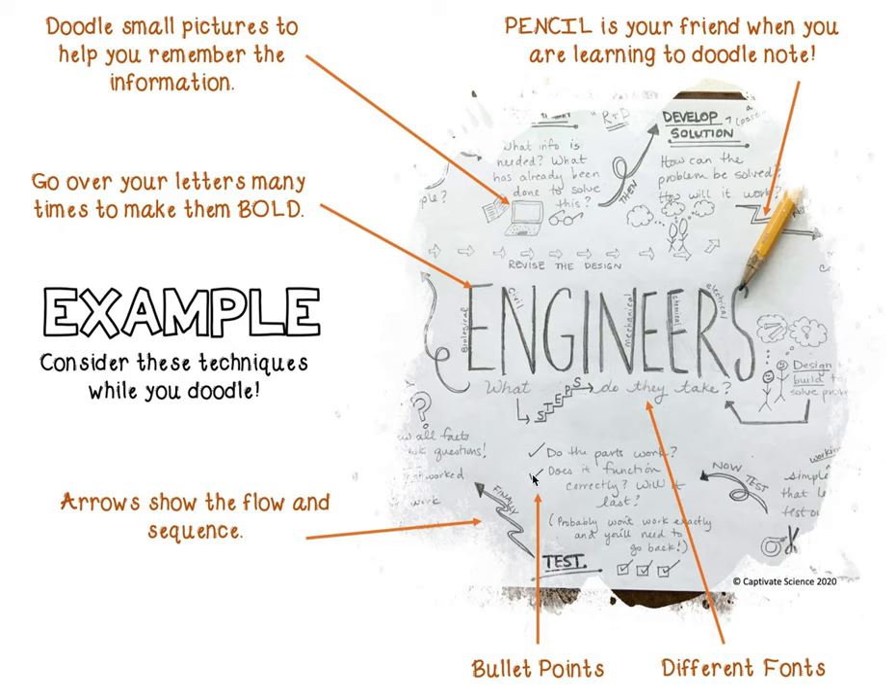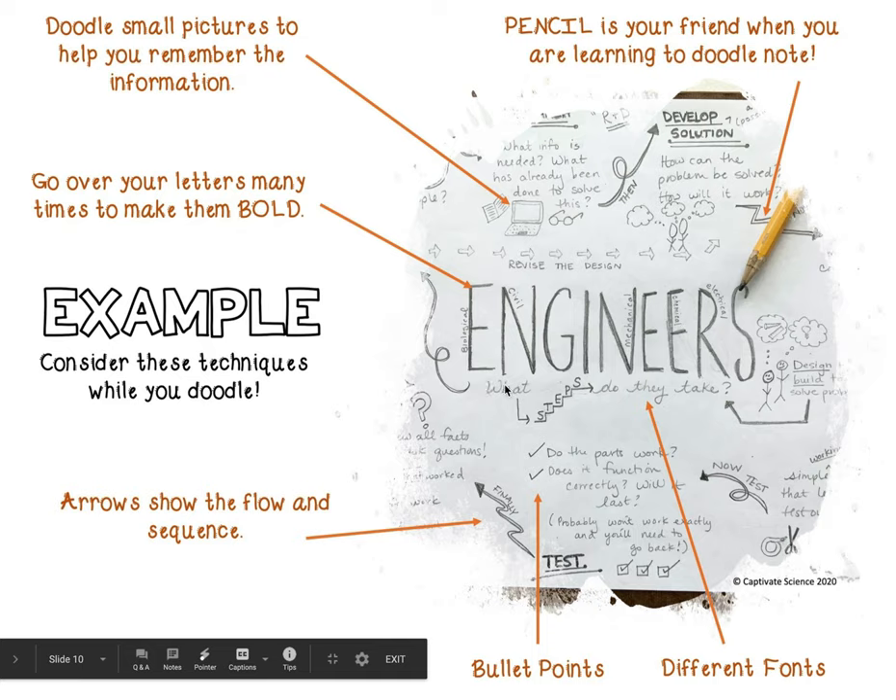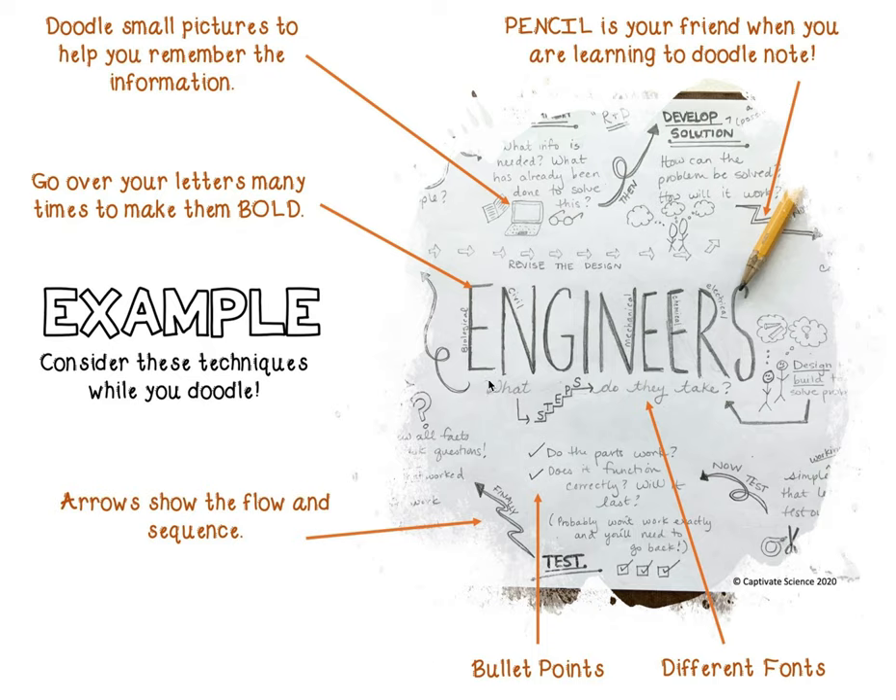You can add bullet points or checklists. Also make sure to include different fonts — this uses some tall, skinny, bold font and whoever wrote this also added some cursive as well.